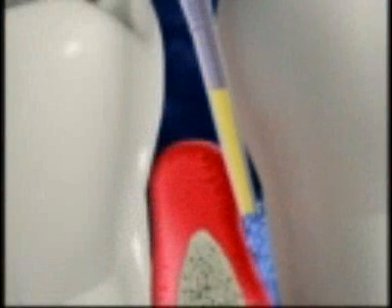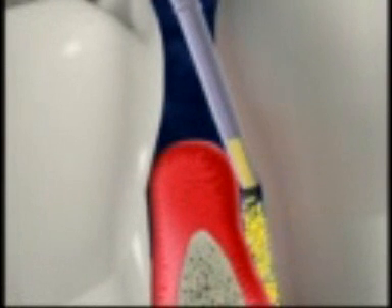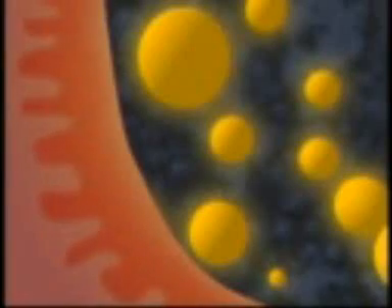This is a cartridge filled with Arrestin, an antibiotic in powder form. We painlessly insert the powder into your periodontal pocket, where it combines with moisture in your mouth and adheres immediately to the infected gum tissue. The individual powder particles, called microspheres, release a controlled, steady flow of the active ingredient minocycline, a potent antibiotic.